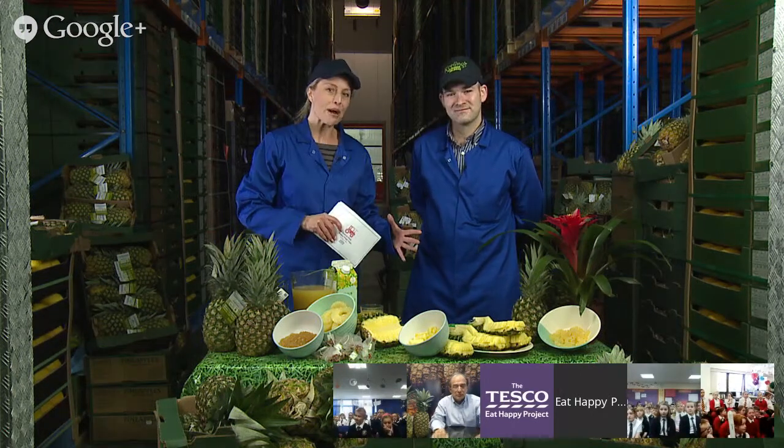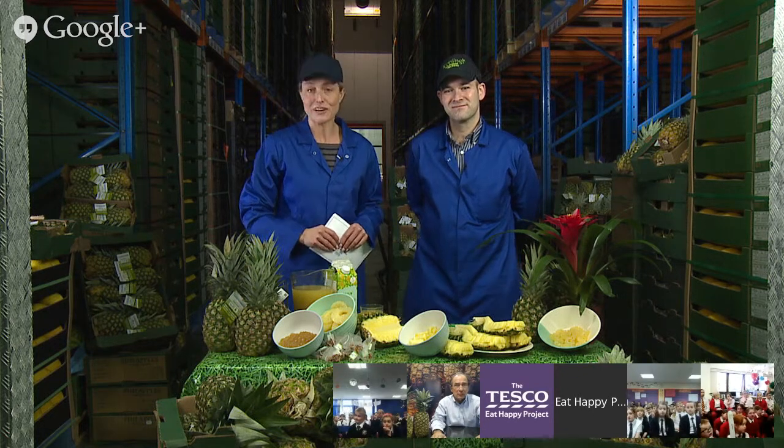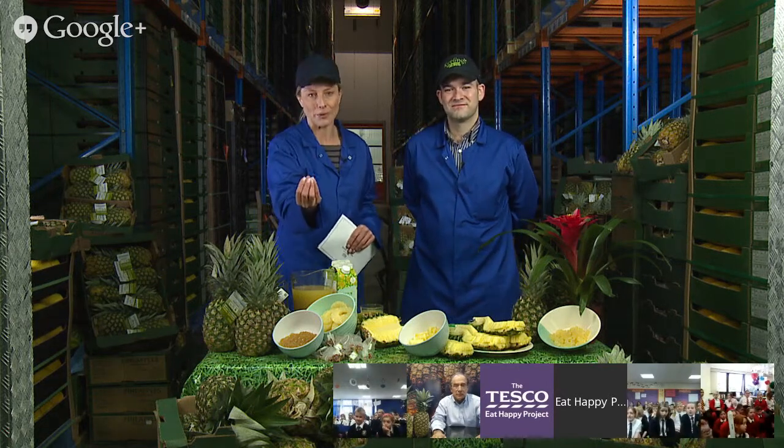Now we've already met Raoul over in Miami. Raoul lives in Miami, he works in Miami, but he spends a lot of time in Costa Rica, which is where the pineapples grow. So let's go over to Raoul now and find out a little bit more about pineapples. Raoul, could you tell us a bit more about the plant that a pineapple grows from?